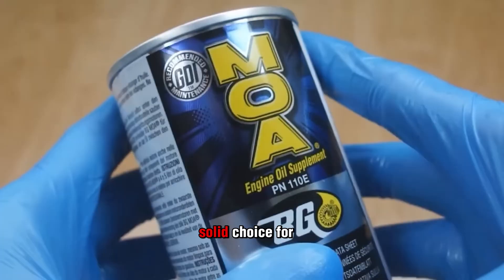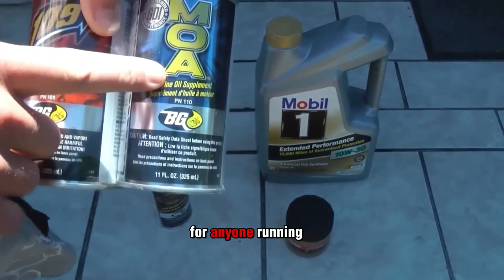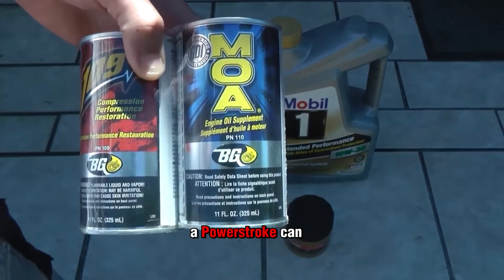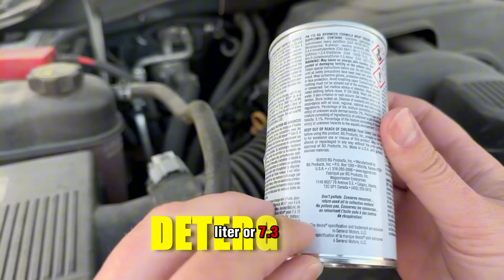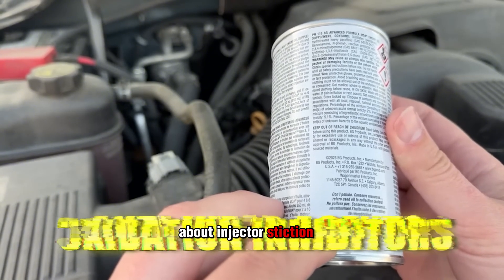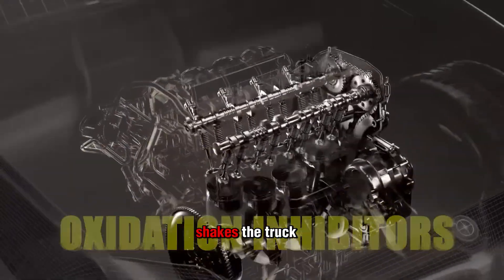While Liqui Moly is a solid choice for everyday engines, the next product is a lifesaver for anyone running a diesel — especially those plagued by one of the most expensive problems a Powerstroke can face. If you own a Powerstroke diesel, especially a 6.0 liter or 7.3 liter, you've probably heard the horror stories about injector stiction — cold starts that sound like a tractor, rough idle that shakes the truck.